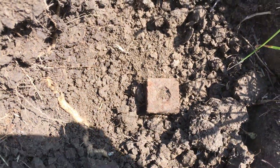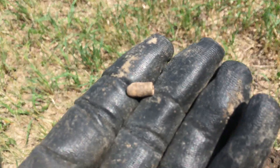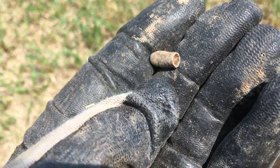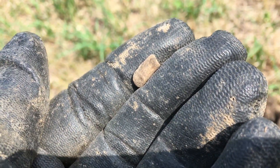Aww nuts. Tiny wee bullet. Looks like it hit something too. Anyway, let's keep on moving.